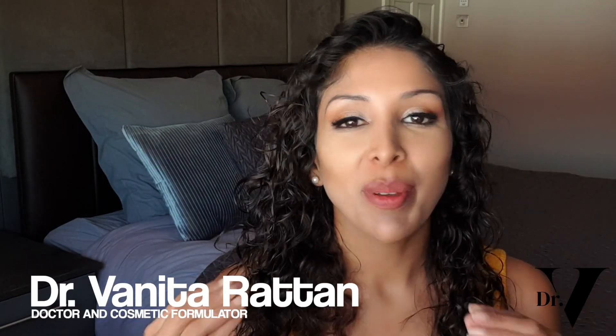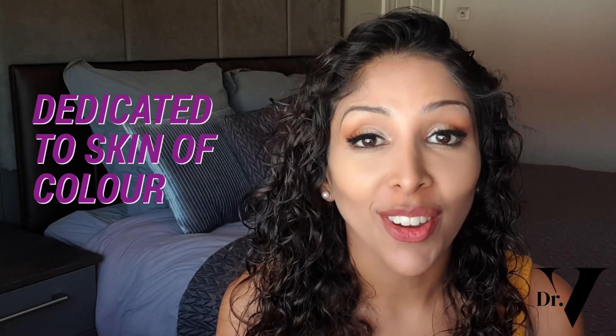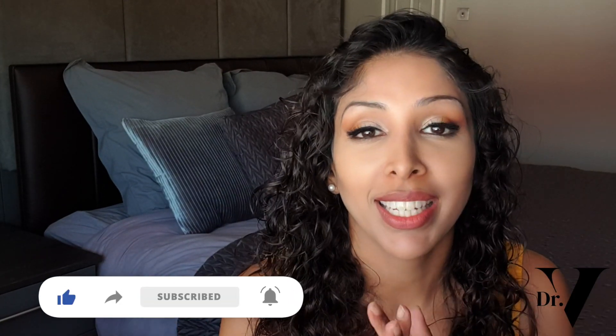Hello, I'm Dr. Benita Ratan from the Hyperpigmentation Clinic. This channel is dedicated to skincare for skin of colour. I'm the world's only doctor and cosmetic formulator specifically for skin of colour, and this whole channel is dedicated to educating and empowering our global community.